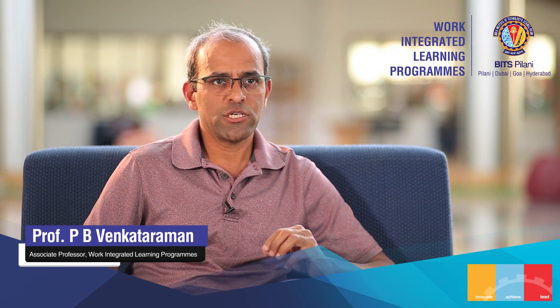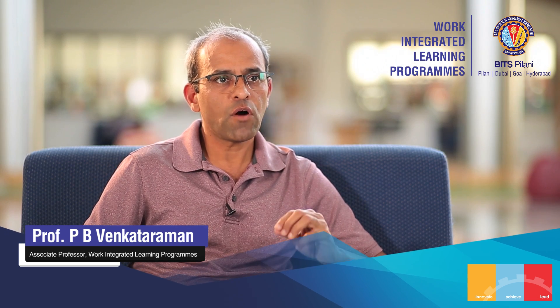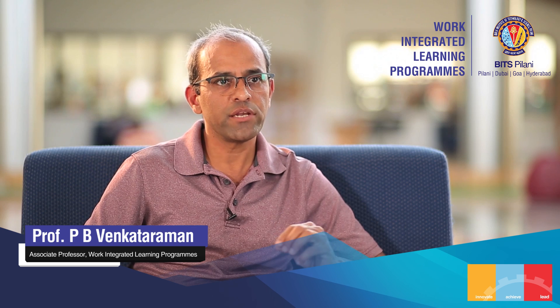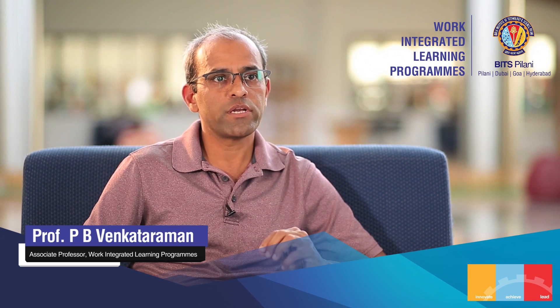BITS Pilani is a technology university. There's a difference between engineering and technology. The former is about designing things and the latter is concerned with translating that into an application that is useful to the society. This role requires technologists to have a good understanding of the engineering principles and execution management of their translation.